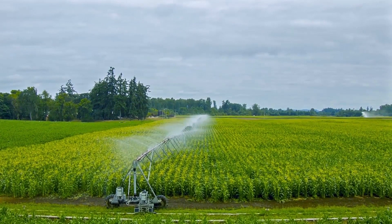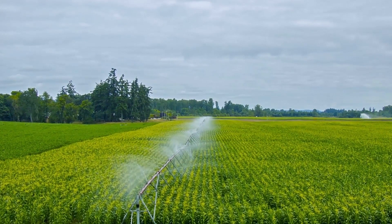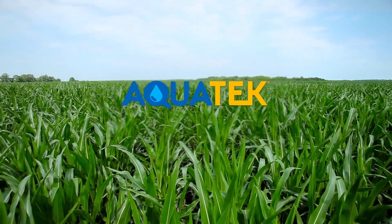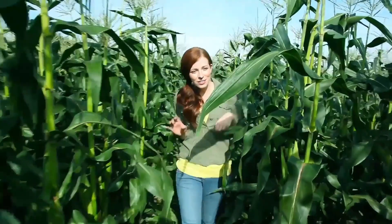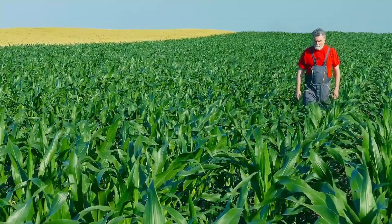What if we told you that you could use water more efficiently for growing your corn with a simple, modern and intuitive platform? Our technology, or what we like to call the digital future for farmers, will help you grow high quality corn by showing them a little more love, a lot more nurturing.